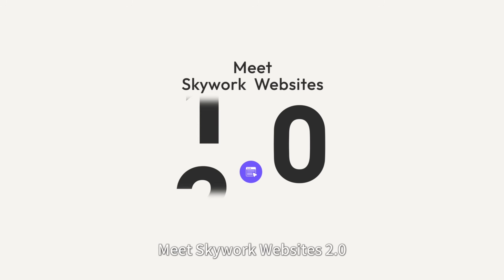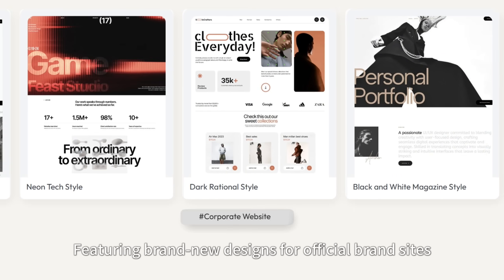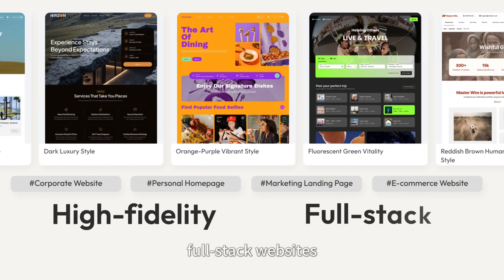Meet SkyWork Websites 2.0. Featuring brand new designs for official brand sites, personal portfolios, and marketing landing pages, SkyWork now builds high-fidelity, full-stack websites.